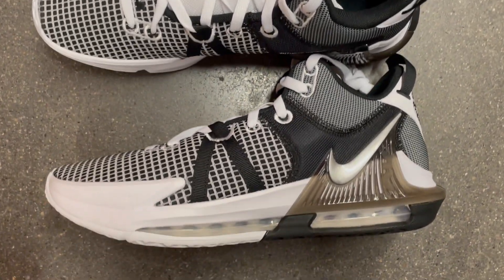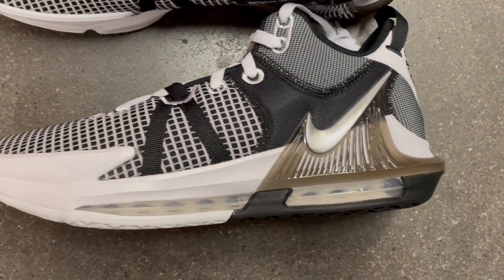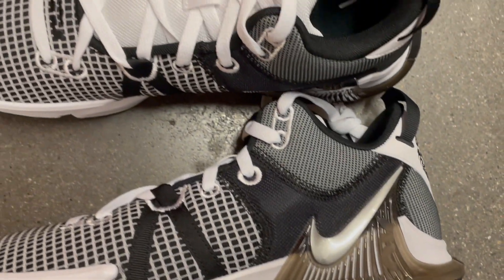Ready to up your game on the court? Discover the power-packed Nike LeBron Witness 7 basketball shoes.